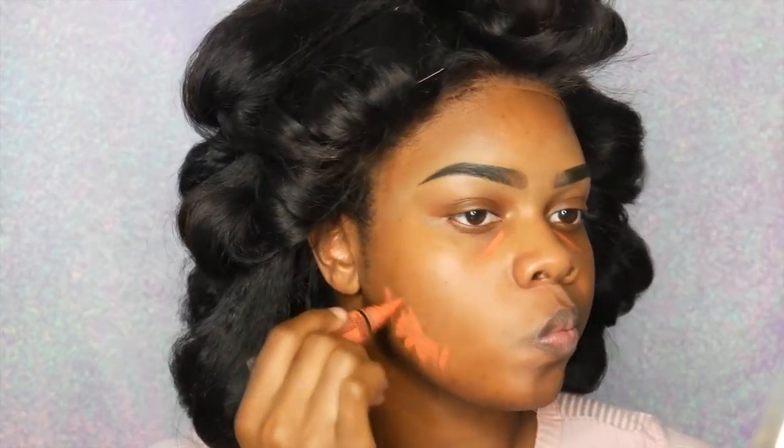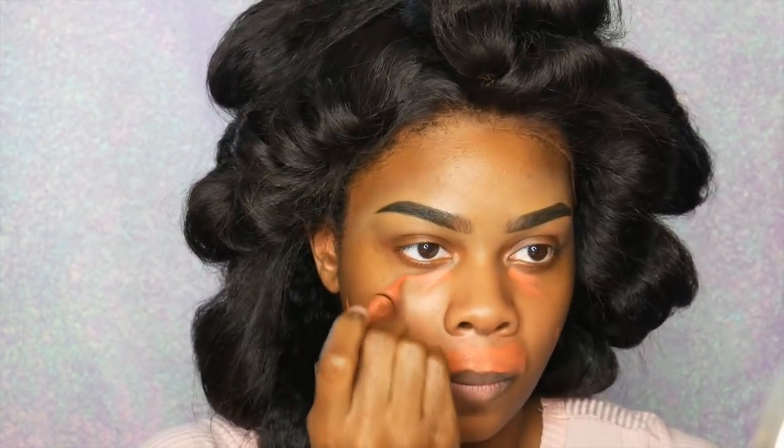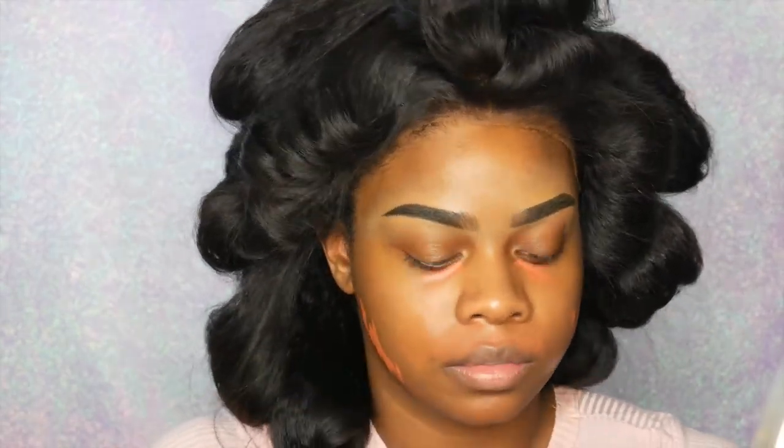Next I'm color correcting with my LA Girl Pro concealer. This is the shade orange. You guys know I use this literally every time I do my makeup. I'm gonna blend that out with my Real Techniques Beauty sponge, and it kind of took away too much of the orange, so I decided to put a little bit more on there and blend that out.